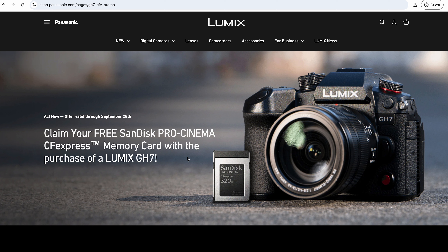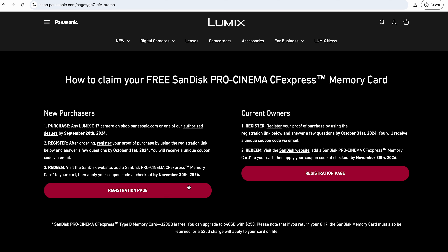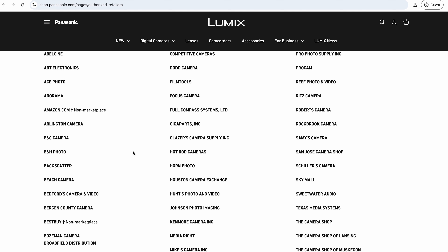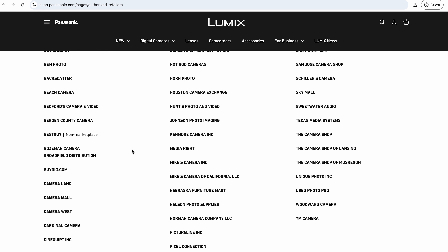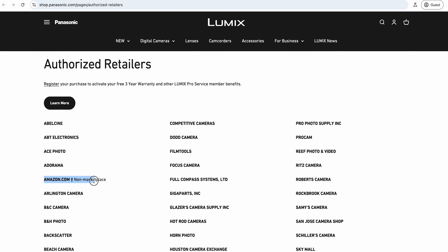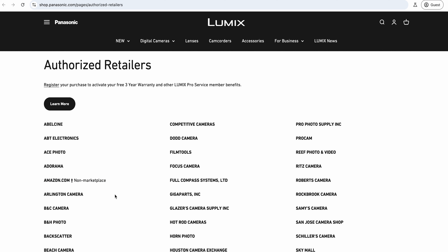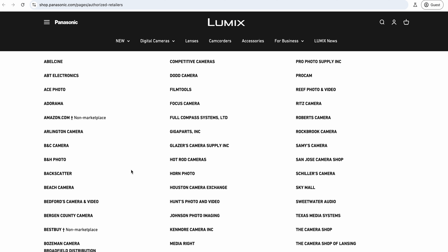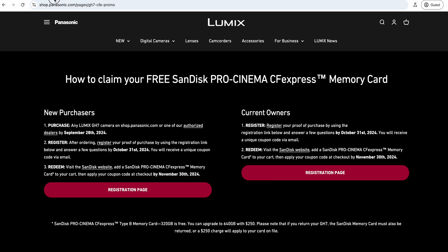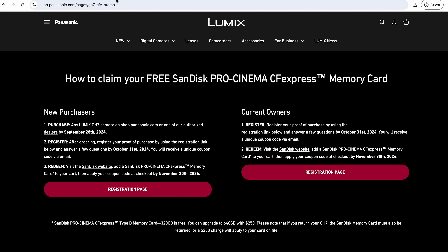There are a couple of caveats. Current owners need to register it, and you essentially need to have bought it from one of the authorized retailers. That covers a huge amount of people - it even covers Amazon.com as long as it's a non-marketplace sale through their official channel - plus all the usual retailers like B&H Photo and a lot of smaller local stores. The odds are you're eligible.